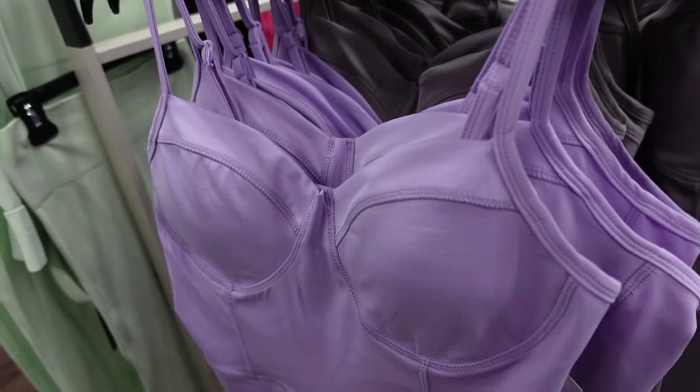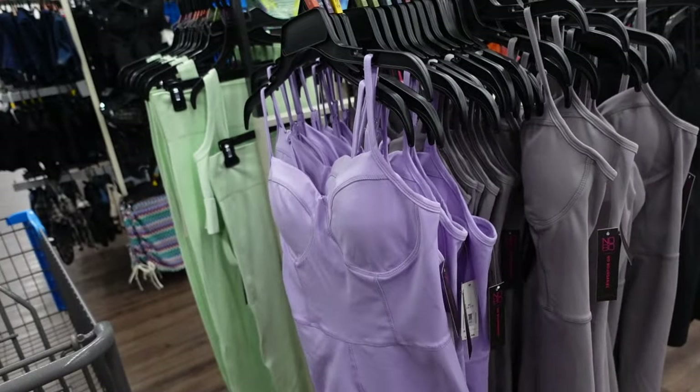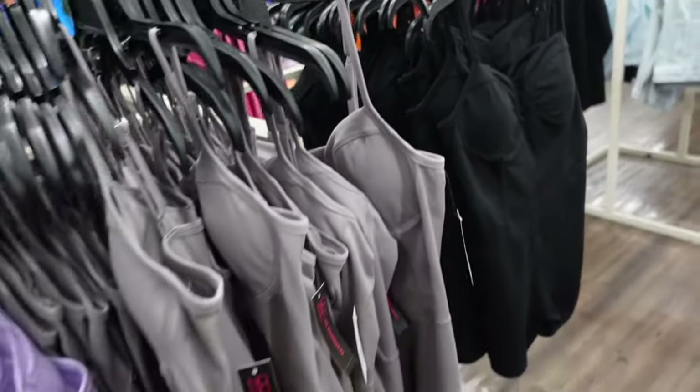New romper from No Boundary. This one has the thin strap, padded cup, seam detailing, fitted through the body, and then squared in the back. Comes in lavender, gray, and black, and they're going to be $12.97.